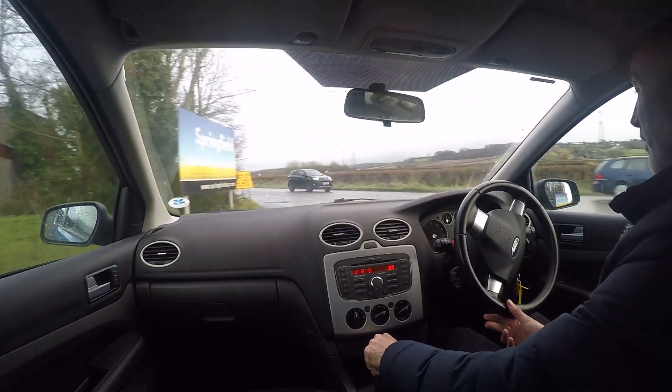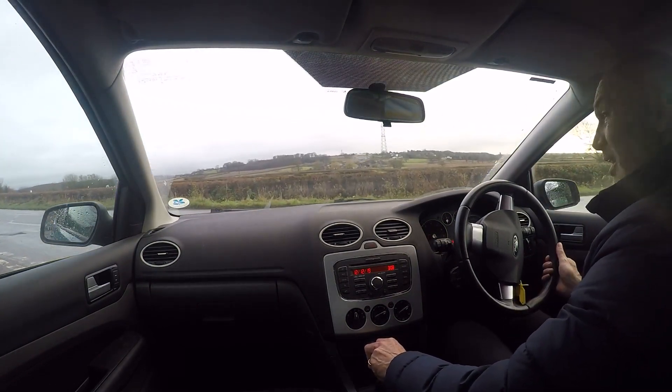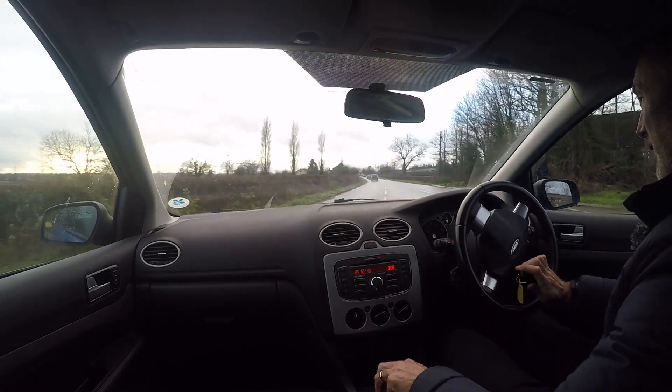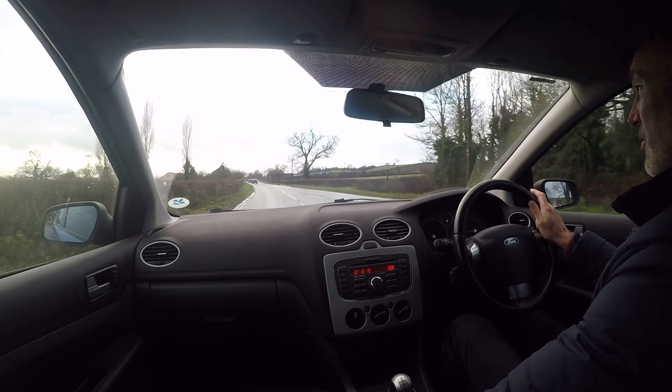Aside from that little bit of rattling from the back on pitted surfaces, I can't really fault the drive of the car at all — it feels very tight indeed. As always, if you've got any questions about the car, don't hesitate to give us a call.